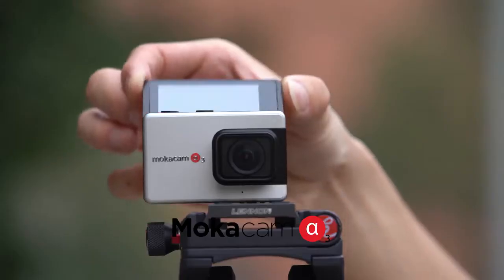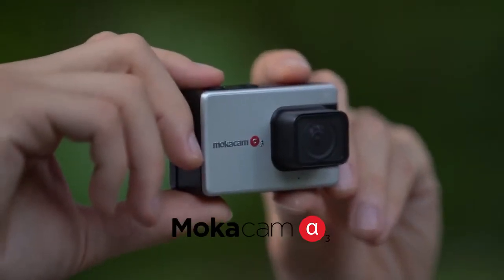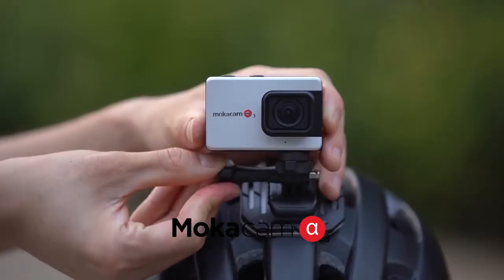This is the Alpha 3, the innovative 4K camera that's going to change the way you shoot action video forever.